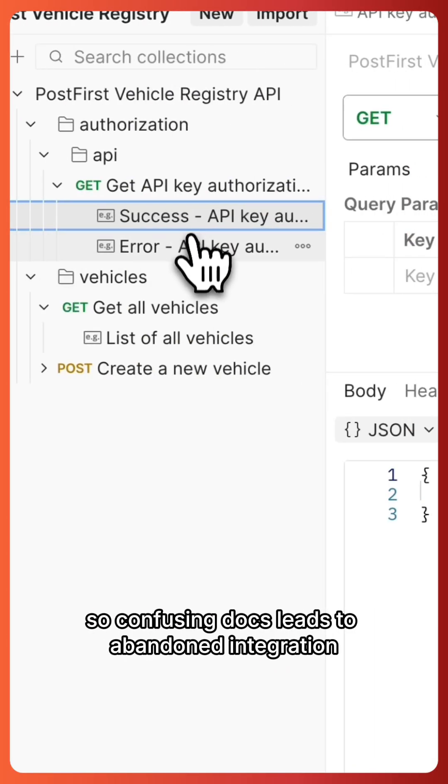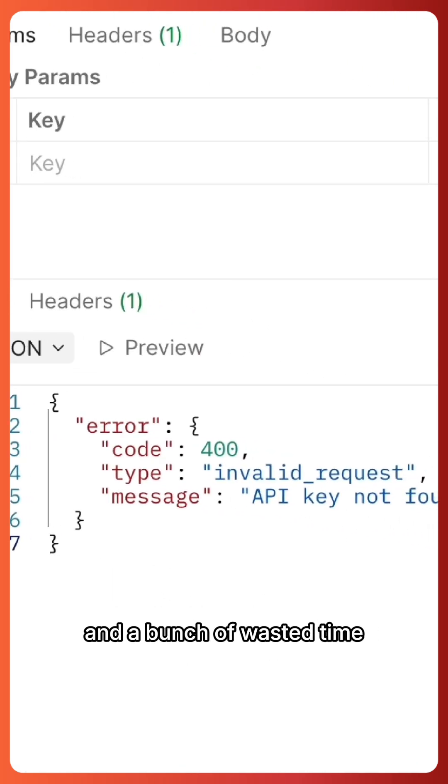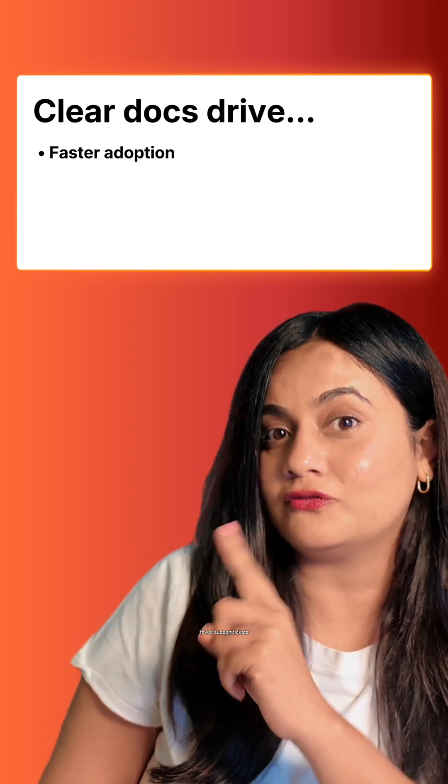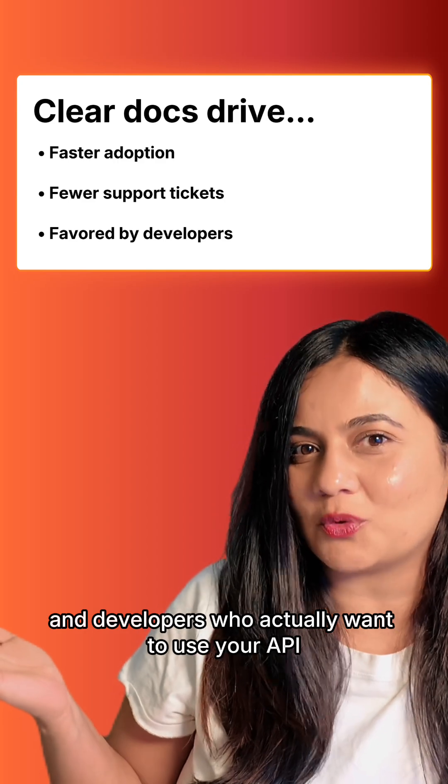Confusing docs lead to abandoned integration and a bunch of wasted time, whereas clear docs drive faster adoption, fewer support tickets, and developers who actually want to use your API.